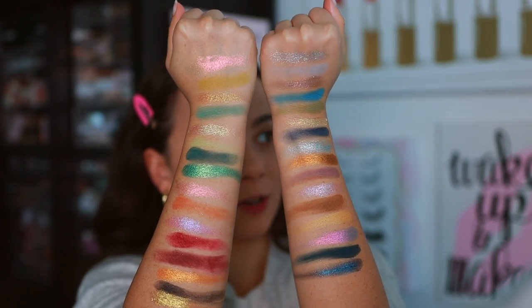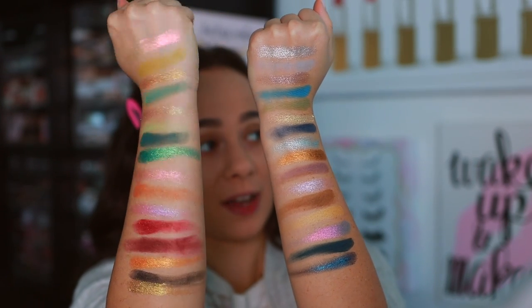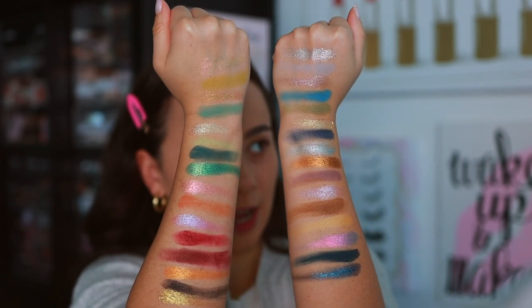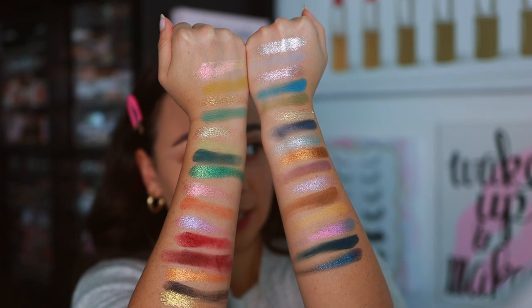I gravitate more towards the Christmas Eve palette but I can see myself actually using the Merry Christmas palette more. As always with Odin's Eye, I can already tell they did a beautiful job — these swatch stunning and I know they will apply stunning. Time for the tutorials — I'm going to do one eye with each palette.